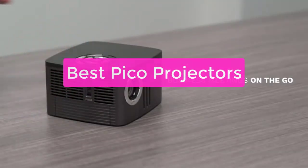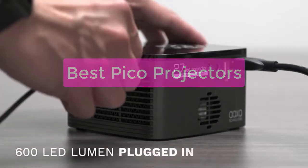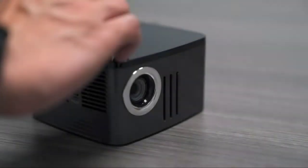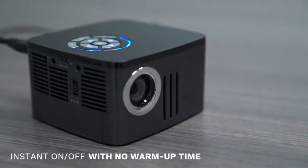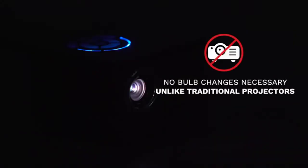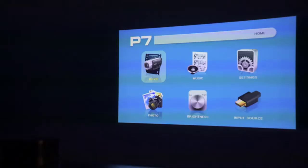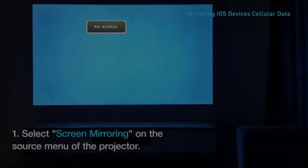Are you looking for a projector that can be used either at home or in the office? If so, you'll want to consider a Pico projector. Pico projectors are tiny, lightweight devices that are perfect for small spaces and use standard AA batteries. They also have a wide range of features and capabilities, making them perfect for use in a variety of settings. In this video, we'll introduce you to some of the best Pico projectors on the market and discuss their benefits and drawbacks.